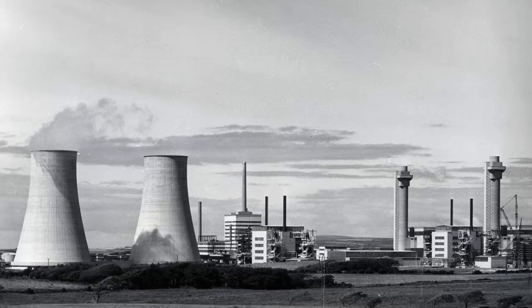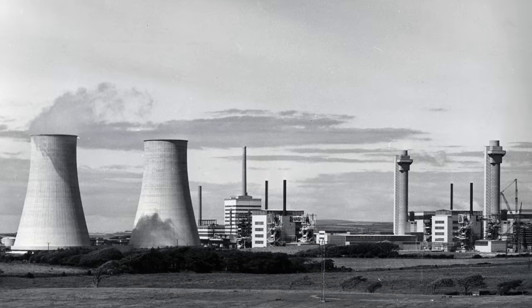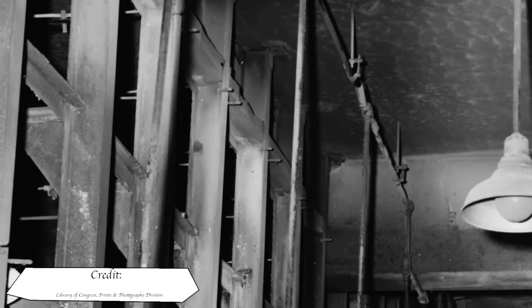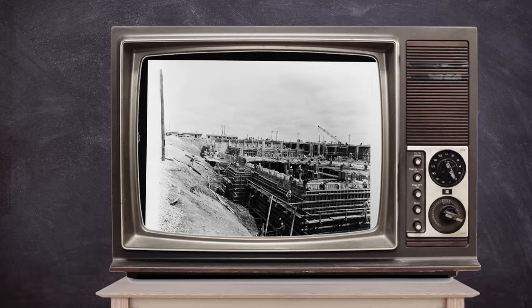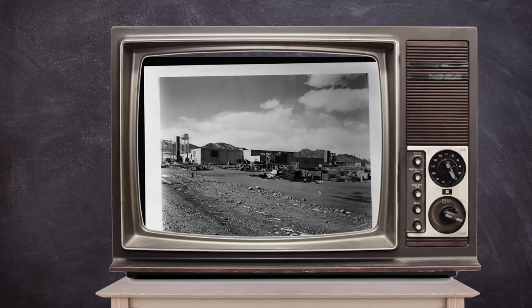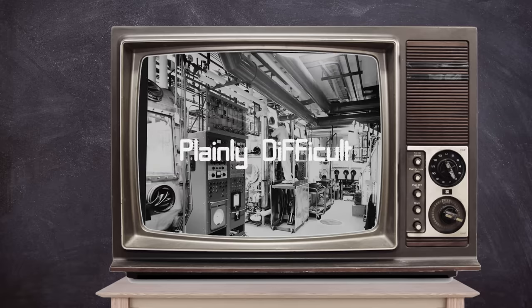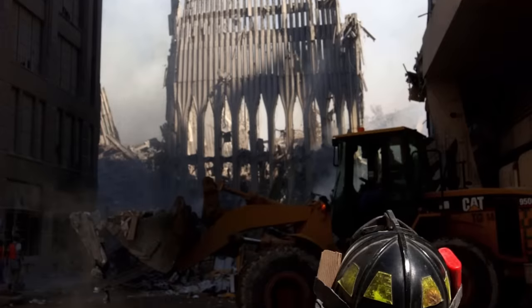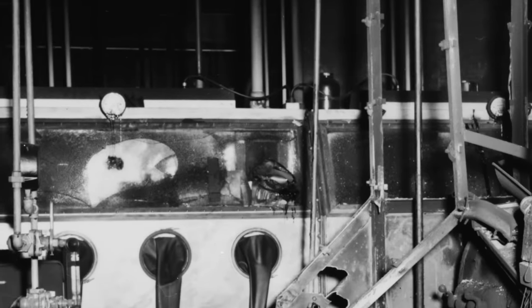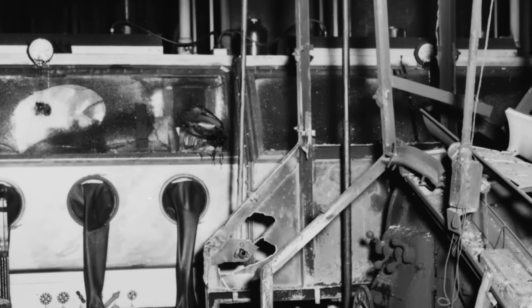In the same year that a reactor in the UK set alight, another fire in the nuclear industry took place at the Rocky Flats plant in the US. The event would remain relatively unknown until another fire at the same site was discovered 10 years later. September 11th is a date that has become part of world history — however, today's subject isn't the 9/11 that normally springs to mind. Instead, a fire in a glove box in a plutonium process building will be the focus for this video.